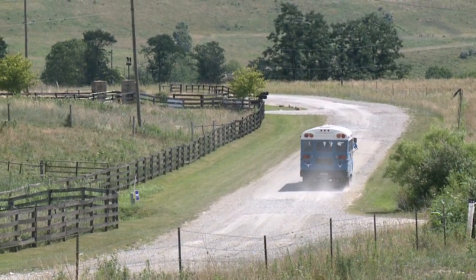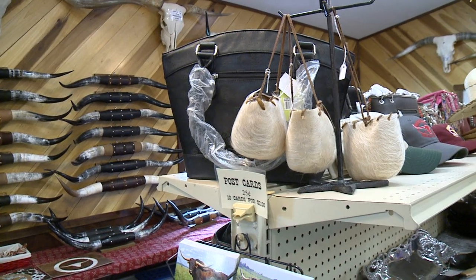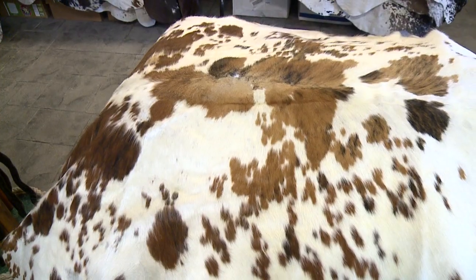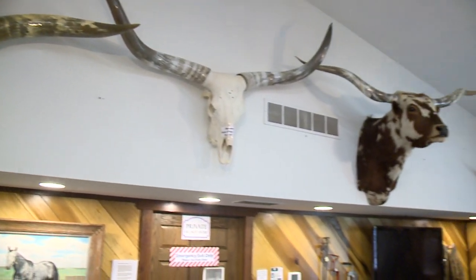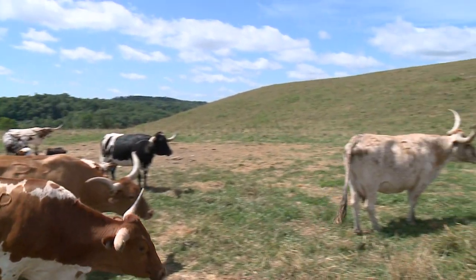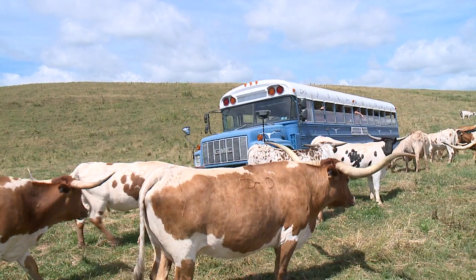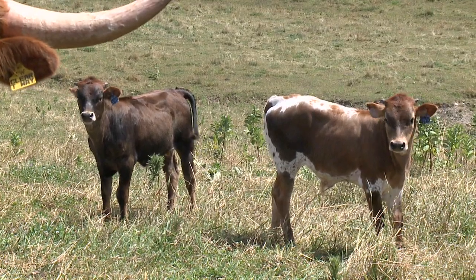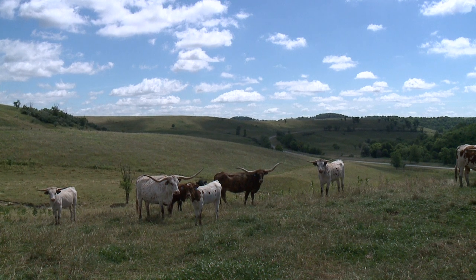The tours are only during the summer months, which include stops at the ranch store where you can buy just about everything imaginable when it comes to a steer — from meat to cowhides, racks of steer horns, and a few things you might not think about. If you'd like to start your own Longhorn herd, Daryl says you'll join some of his famous customers. We sold cattle to George Lucas and Lucas Film Company, Oliver North — Colonel Oliver North — and Andre the Giant, the famous wrestler.